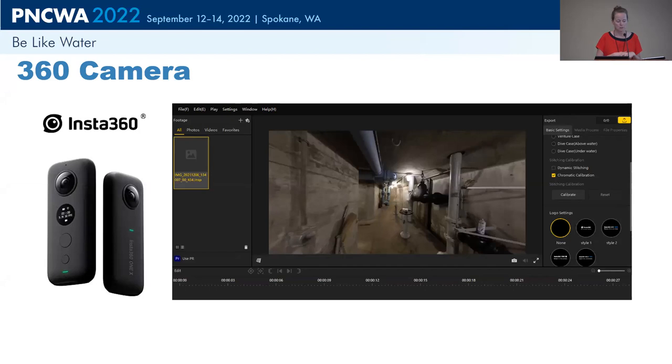The Insta360 was selected in part because it interfaces with a software called Matterport, which Mackenzie will discuss. We've applied these technologies for clients in California and Washington. The camera comes with studio software used on your computer to visualize and manipulate images and video. We also purchased extension rods separately, which allow you to raise the camera about 15 feet in the air.